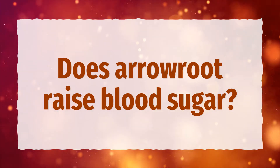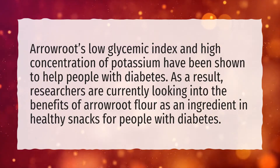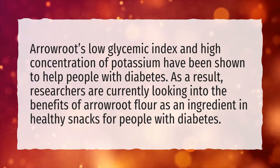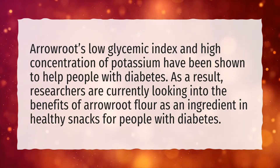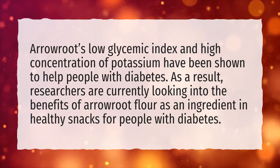Does arrowroot raise blood sugar? Arrowroot's low glycemic index and high concentration of potassium have been shown to help people with diabetes. As a result, researchers are currently looking into the benefits of arrowroot flour as an ingredient in healthy snacks for people with diabetes.